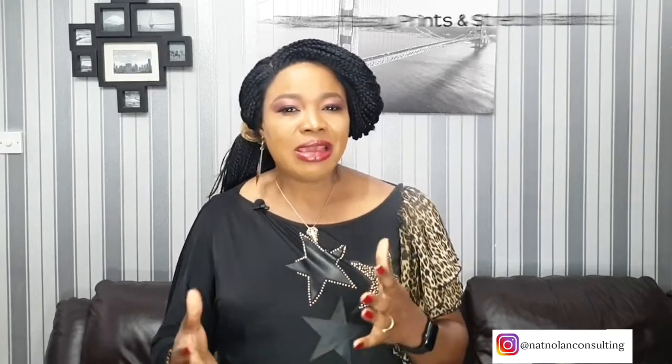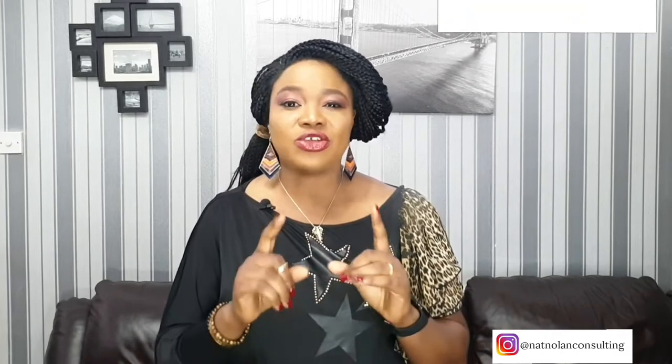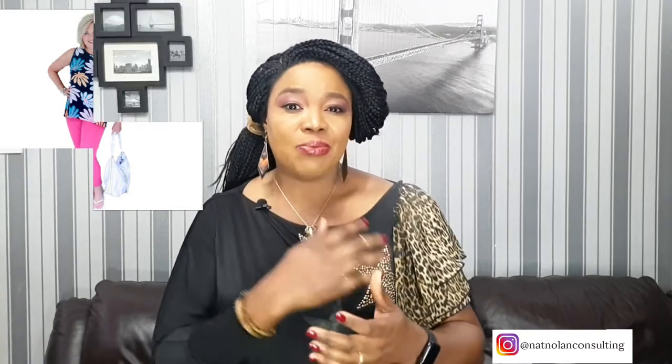Tip number 5: think about wearing prints. If you have flappy arms, forget about flashy prints and stretch fabrics. A stretch print on the arms looks very unflattering and can bring a lot of discomfort. Also, the more prints, the wider the arms will look. So choose clothes made of thicker fabrics that do not stretch very much on the body. And because you want to shift attention away from the flappy arms, it's best to choose tops with no prints at all in the arm area. And if you decide to go for a top with prints, choose one with small prints.